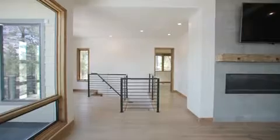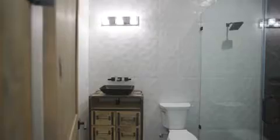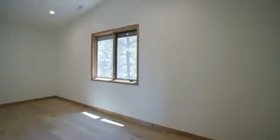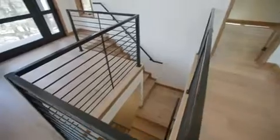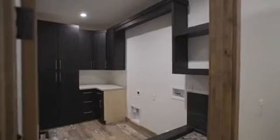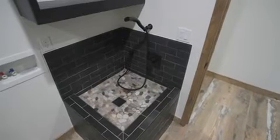Privacy will never be a concern as the secondary bedrooms are on the opposite side of the house. The bonus room makes for the perfect movie room, gym, or hobby room. On the first level is a large mud room with a built-in bench and an oversized laundry room with a dog washing station for your furry friends.